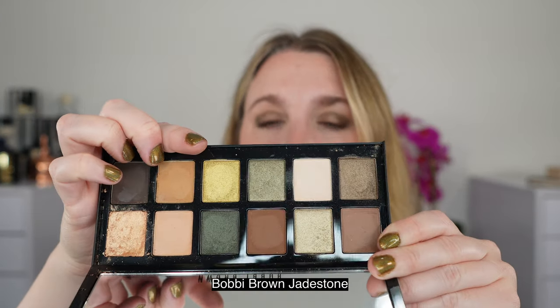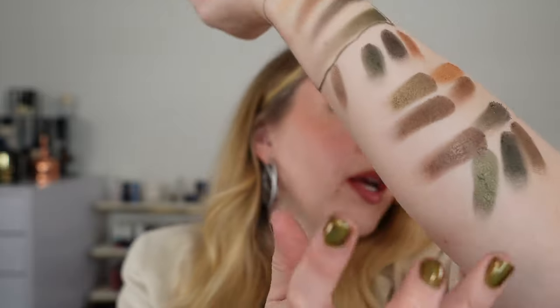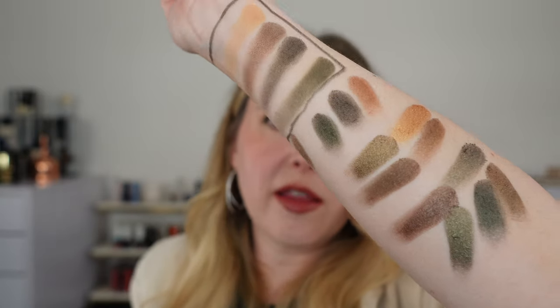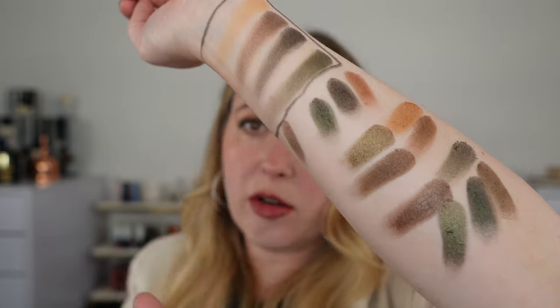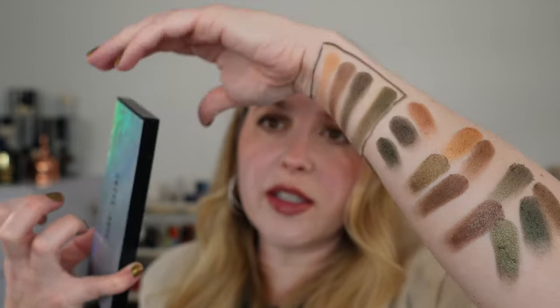This is the new Bobbi Brown Jade Stone palette — we're going to look at this shade, this one, and this one. You can see those shades really match up with Velour Khaki. So if you prefer a powder formula, this is limited edition for the holidays but it's at such a great price point that it might be very worth it, because the Tom Ford is $90.